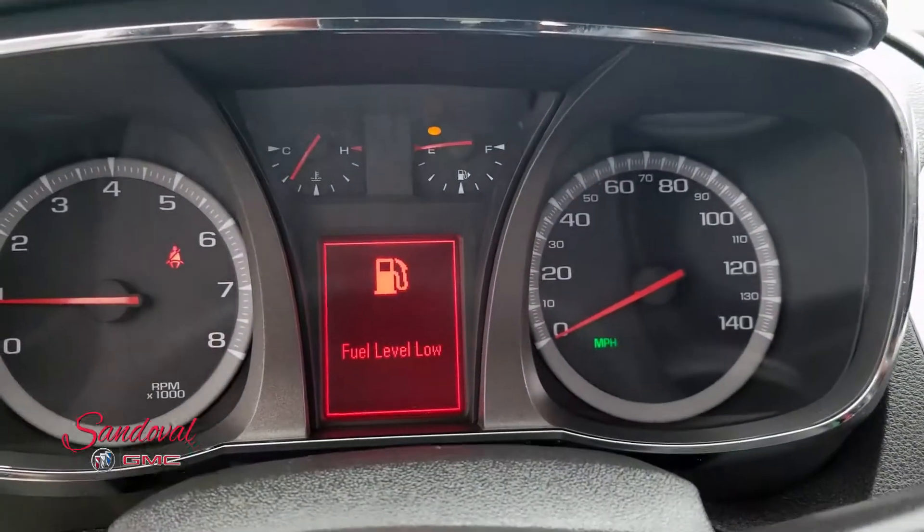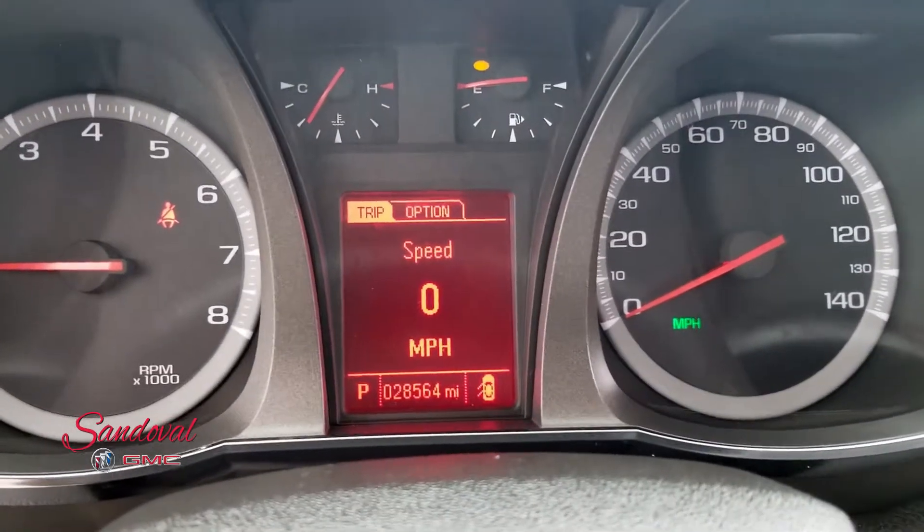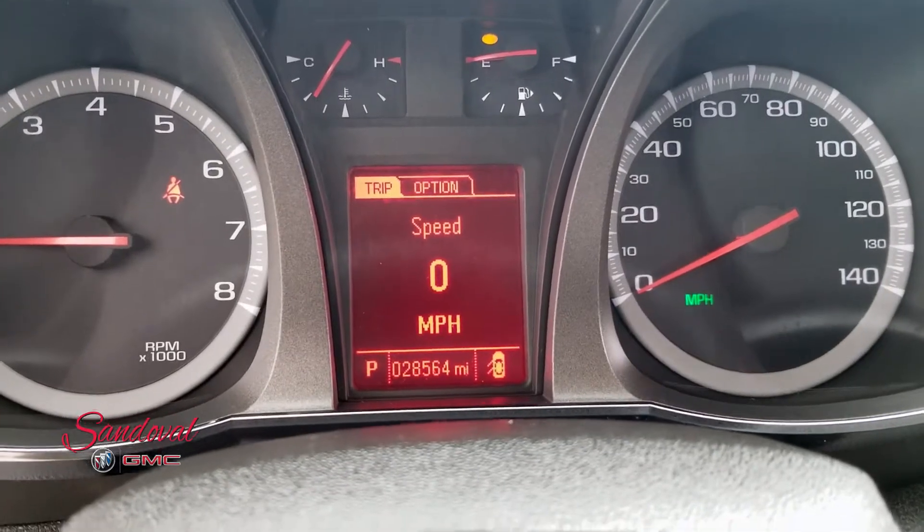Here's your driver interface. 28,564 miles.